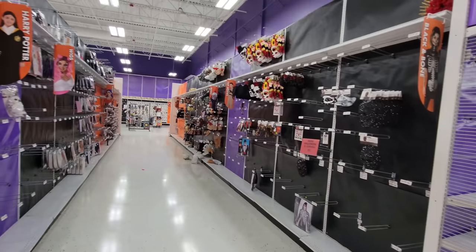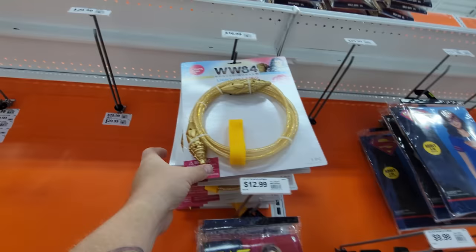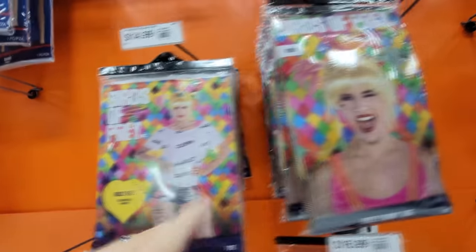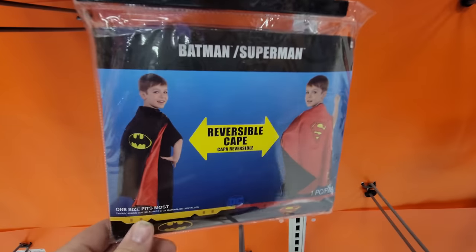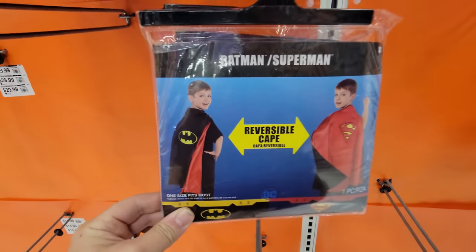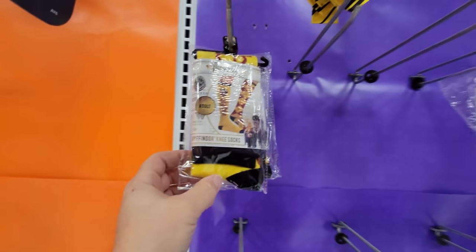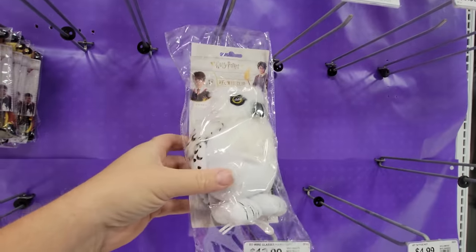It looks like there's a little bit more over here. We got a couple of Wonder Woman outfits — here's the golden lasso of truth. Birds of Prey. Oh my gosh, I cannot stand Harley Quinn. Look at this — it's a reversible cape. You can be Batman or Superman, or you can be both. And there's always got to be the Harry Potter costumes. Gryffindor socks — these are cool. Hufflepuff tie. Look at this, we got Hedwig.